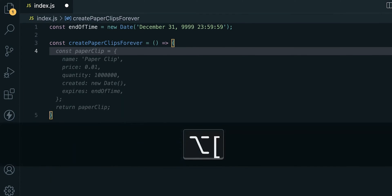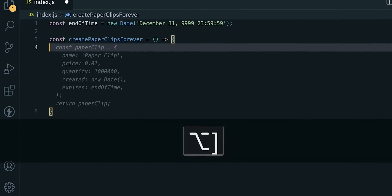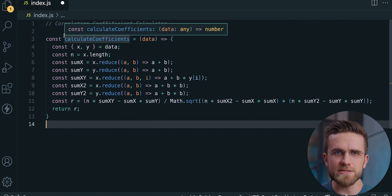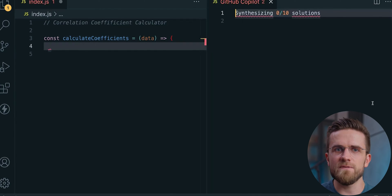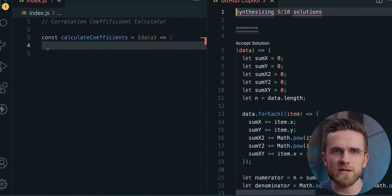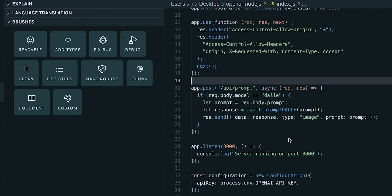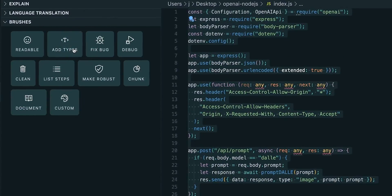Developers have found that while Copilot can assist in drafting unit tests, achieving optimal results often requires guiding the tool with detailed method names, parameters, and sometimes step-by-step instructions. There are also mixed opinions about the generate-from-comments feature. On one hand, it simplifies translating thoughts into code, making it easier to outline logic and have Copilot fill in the gaps — super useful for novice developers. On the other hand, vague or ambiguous comments can lead to less-than-optimal suggestions. It basically turns into prompt engineering, which can slow down the process instead of speeding it up. Overall, it's a great tool but needs to be used with caution.